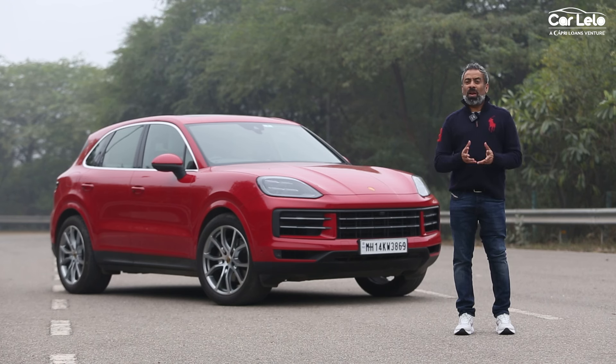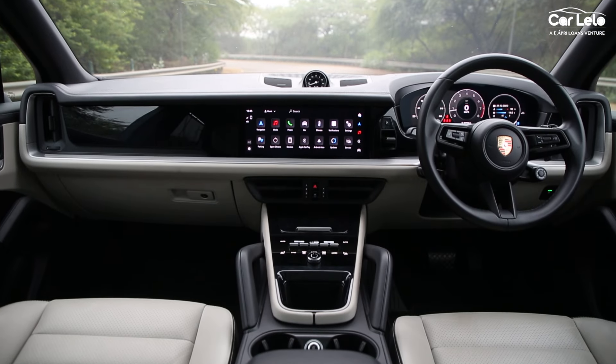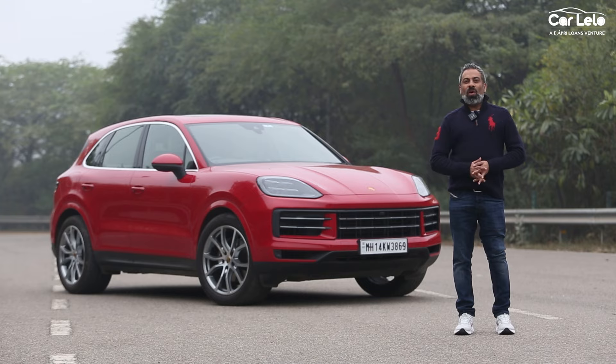sportiness, luxury and performance. The Cayenne is no different. With its two decades of existence, this particular iteration offers quite a few tweaks on the outside, inside and under the hood. So then, what are we waiting for? Let us dive straight in.